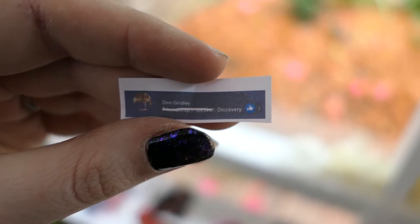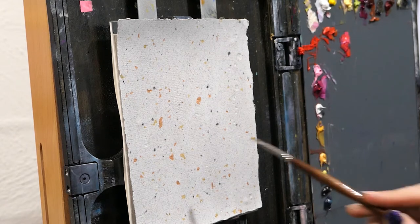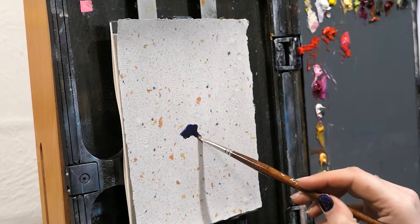Our next prompt is Discovery. Thank you, Don Gridley, for the prompt. This one really threw me because it's a very vague word. Discovery can mean so many things.